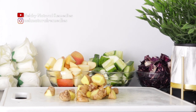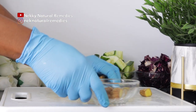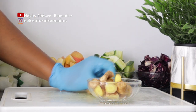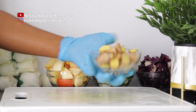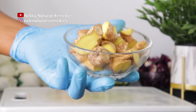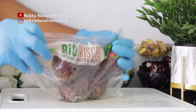Ginger helps with weight loss, osteoarthritis, lowers blood sugar, and improves heart disease risk factors. It also helps treat chronic indigestion, reduces menstrual pain, helps lower cholesterol, reduces cancer risk, improves brain function, protects against Alzheimer's disease, and helps fight infections. There's a lot to benefit from ginger.